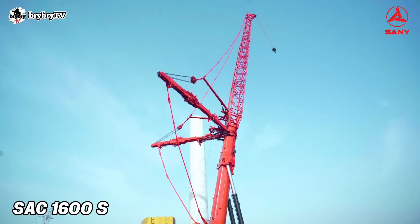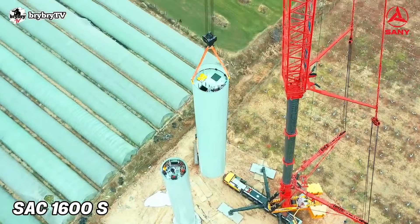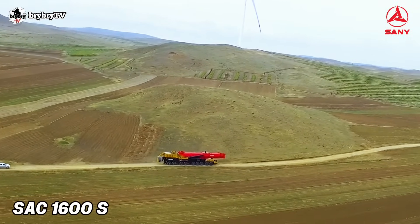The SAC 1600S features riding comfort and safety, ensured by innovative multi-mode adaptive suspension, and it can travel up to 75 km per hour.